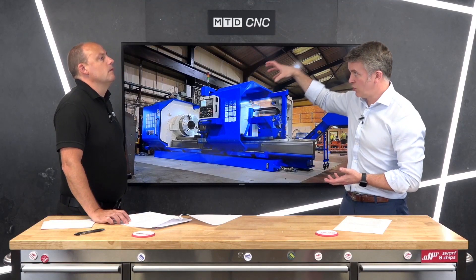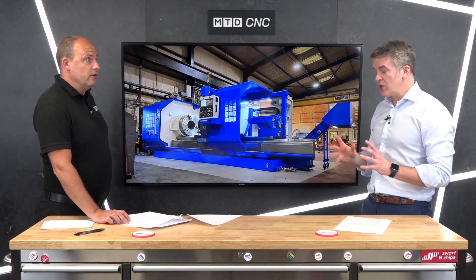Looking at the options, the LD range comes with either a four-post turret or an eight- or twelve-station turret. We can go to driven tooling, and we can also go to a Y-axis — which sits in this orientation on the machine. So you can still get a Y-axis on these machines, absolutely.